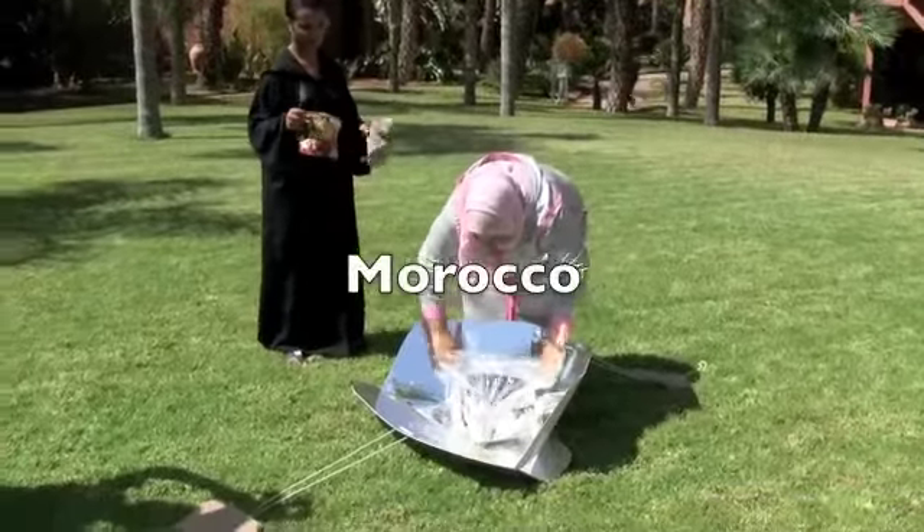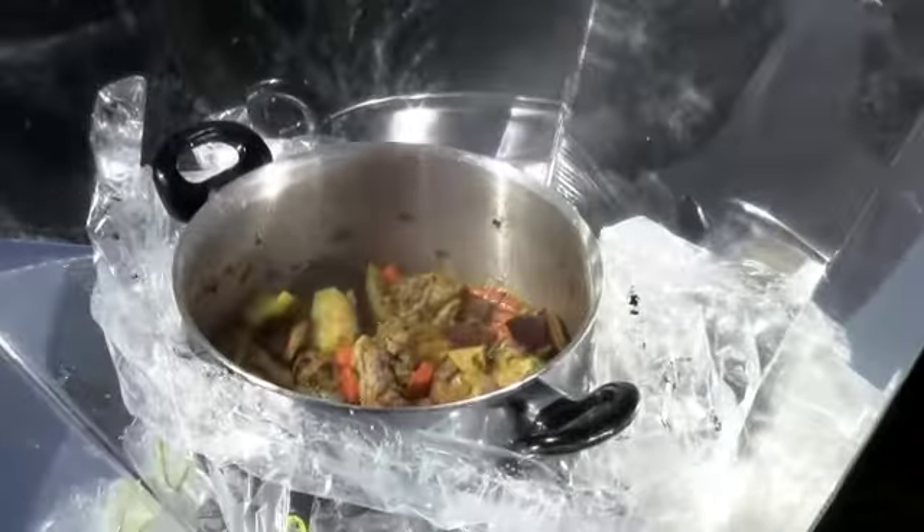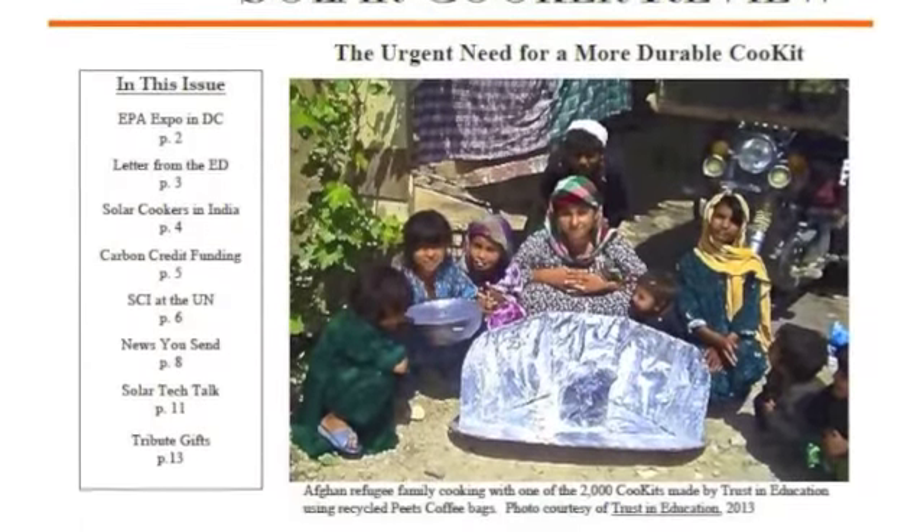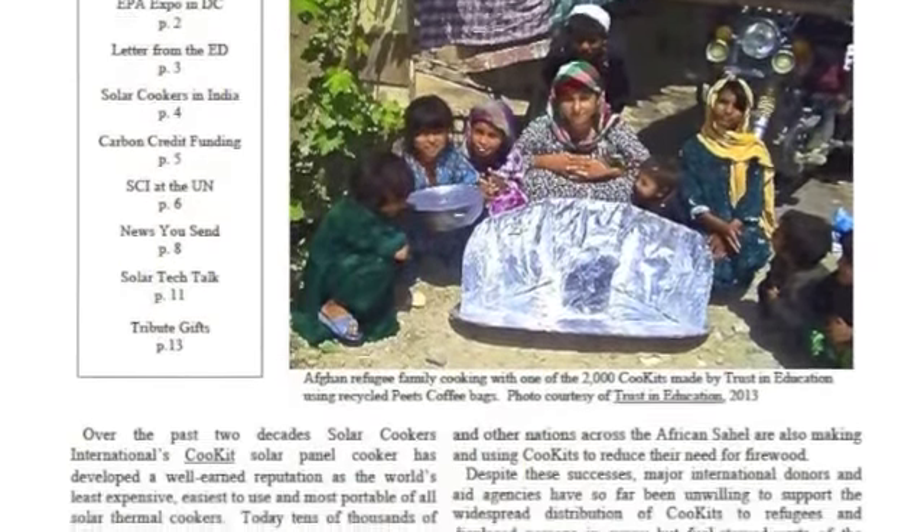Today, hundreds of thousands of people are using locally made CooKits and many other solar cooker designs that can be found on our website. SCI's journal, the Solar Cooker Review, provides thousands of readers with in-depth coverage of global developments in the sector.